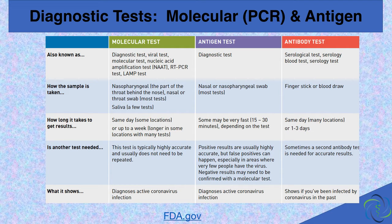So let's compare the types of tests. The diagnostic tests generally use a nasal swab, and they show if you have an active infection. They are most accurate during the first week of symptoms. The diagnostic tests called PCR detect the virus's genetic material, and they are extremely sensitive — maybe too sensitive, as we'll discuss shortly.